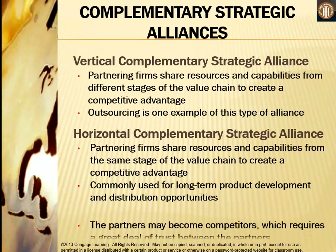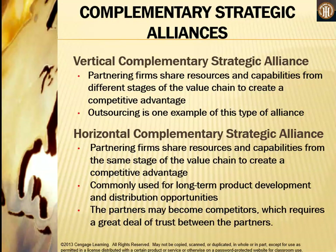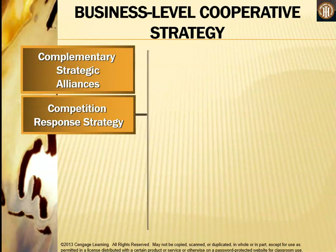A vertical complementary strategic alliance involves partnering firms sharing resources and capabilities from different stages of the value chain to create a competitive advantage — outsourcing is an example. The horizontal complementary strategic alliance involves partnering firms sharing resources and capabilities from the same stage of the value chain. It is commonly used for long-term product development and distribution opportunities, though partners may become competitors, which requires a great deal of trust.